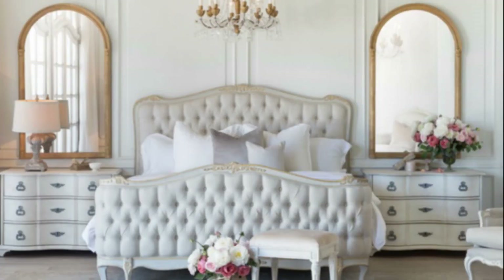Florals are essential for French country decor, especially in a French country bedroom. They add a beautiful touch to any room, but in this particular style it's a must — roses, peonies, lavender, just about any flower you love will do.